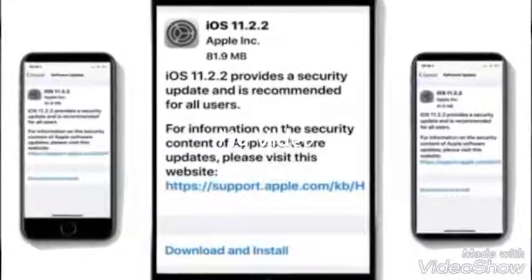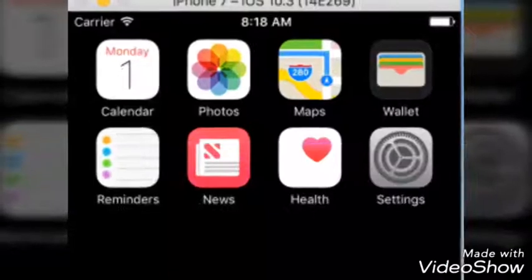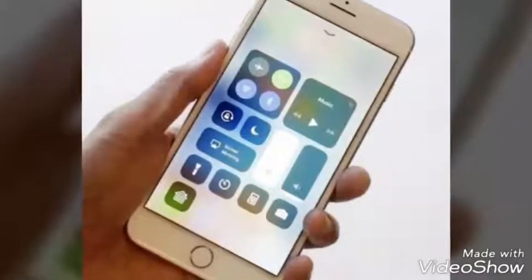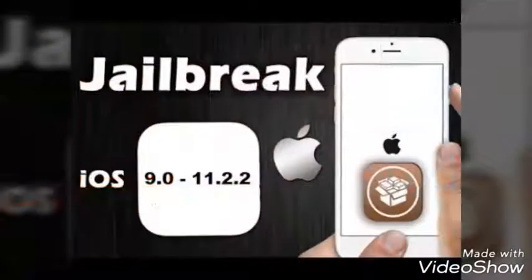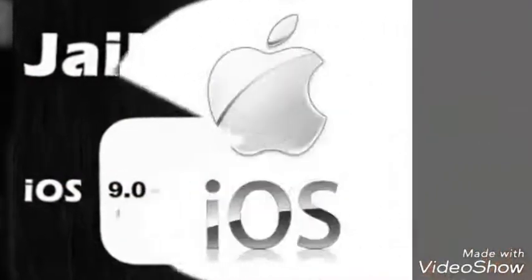For a number of iPhone owners, iOS 11.2.2 is throttling performance by as much as 50%. I exclusively picked up on this trend in my iOS 11.2.2 upgrade guide yesterday, as users were not just subjectively reporting their iPhones and iPads felt slower, but were able to demonstrate it with before and after benchmark scores.